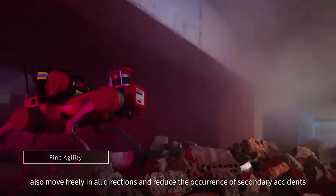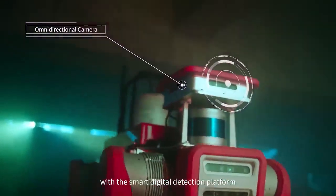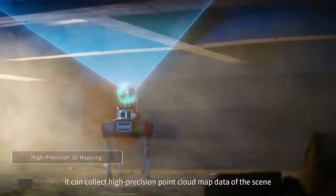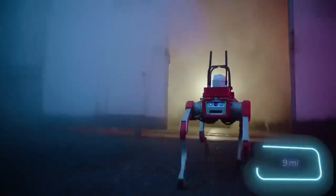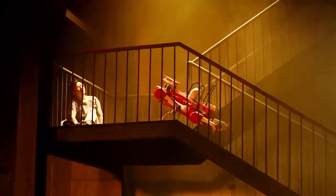Equipped with artificial intelligence algorithms, it conducts independent search operations. Without any added weight, the X-20 runs for 4 hours on a single charge, covering around 15 kilometers. Depending on the situation, it can carry additional gear like gas analyzers. The X-20 adeptly climbs stairs and maneuvers 30-degree slopes.